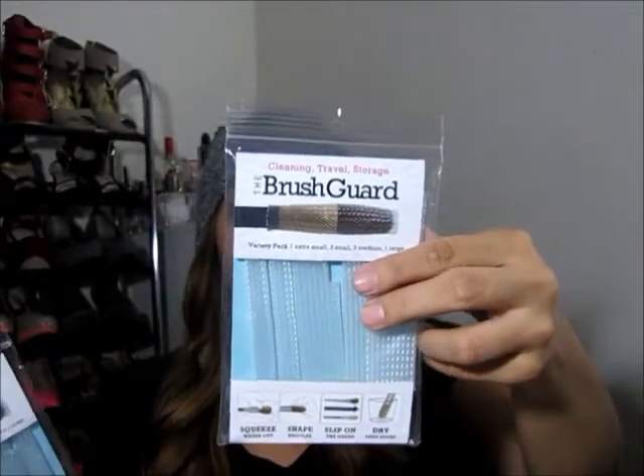At Walmart I got the Original Formula Airspun Loose Face Powder in Naturally Neutral — just like a setting powder. I've heard about this on YouTube so I wanted to try it out. I also got two more brush guards — they're for cleaning, travel, and storage. You put your brushes in here to keep them at their best. They come in sizes: extra small shadow, small for blush, medium for foundation, and large for powder or kabuki. Each pack comes with six of them, so I got two packs.